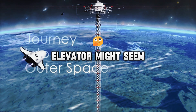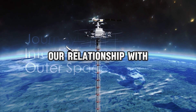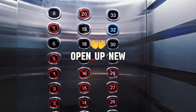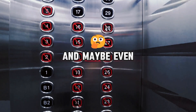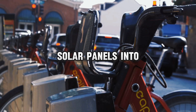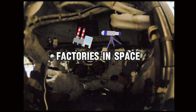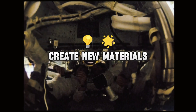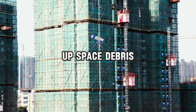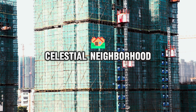The truth is, while a space elevator might seem like a far-off dream, it's a dream that could revolutionize our relationship with space — making space travel as common as catching a bus, opening up new frontiers for scientific research, and maybe even helping us solve problems here on Earth. Imagine being able to easily transport solar panels into orbit, beaming clean energy back to Earth, or setting up factories in space to take advantage of zero gravity to create new materials and medicines. We could even use the elevator to help clean up space debris, turning Earth's orbit from a cosmic junkyard into a well-organized celestial neighborhood.